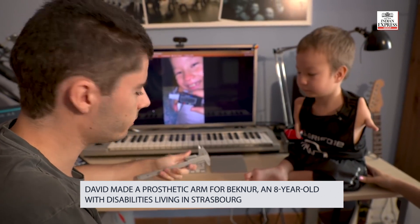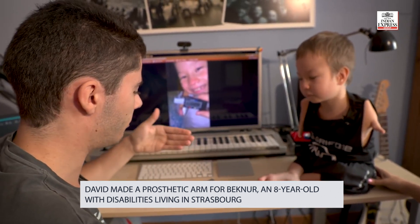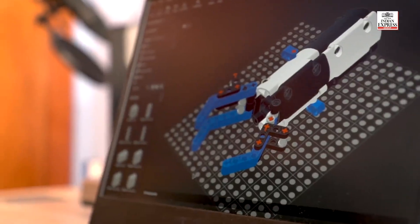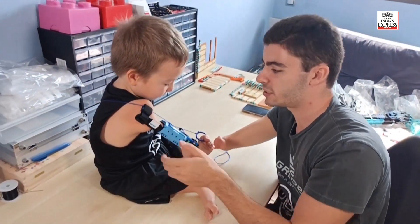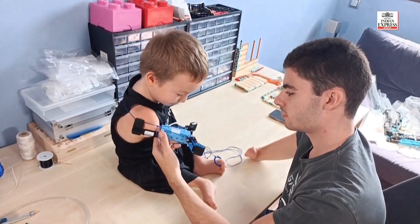One of his latest creations is a prosthetic arm specially adapted for Bakunur, an eight-year-old boy with disabilities living in Strasbourg. Standard prosthetics are mostly big and heavy, so for his spine it was not a good idea. We started thinking about what else we could do, and then Google and YouTube showed us Lego prosthetics — that's how we found David Aguilar. We decided to write to him by email, and he answered. We didn't expect it. He said he is here, and he said: 'I think it will work.'